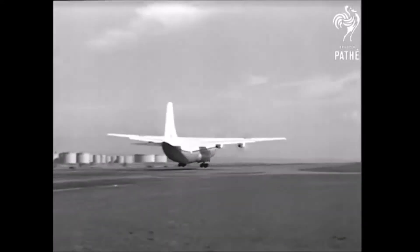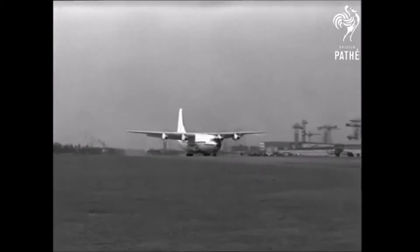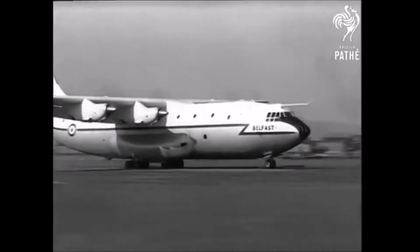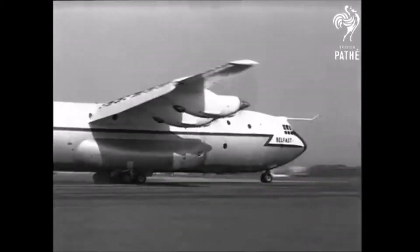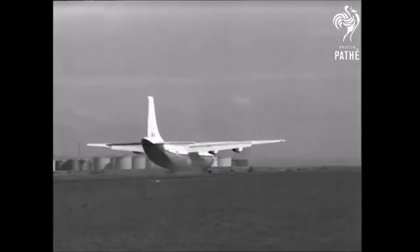Development of the SC-5-10 design resulted in the first flight of the Belfast on January 5th, 1964. Design features of this aircraft include 4 Rolls-Royce Tyne turboprop engines mounted on a high wing, an 18-wheel undercarriage, and beaver tail rear-loading doors and ramp.